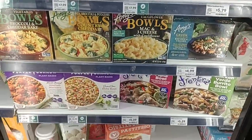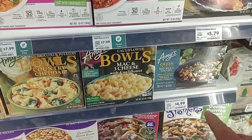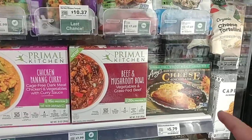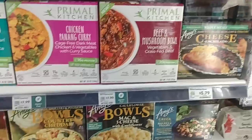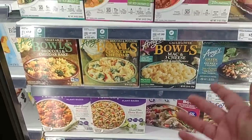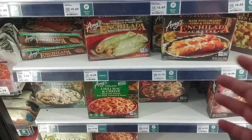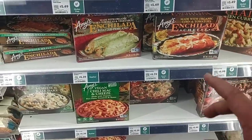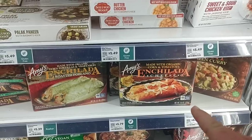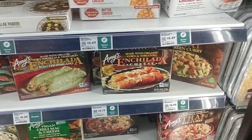Let's see some of the Amy's bowls here. I see the Greek inspired red rice and veggies for $4.99, $5.99, $5.79 for the chili enchilada. These are $4.79 at Kroger, so a dollar more here. All of Amy's are mostly gluten-free. We did see the enchilada cheese ones at Kroger for $4.79 — so about a dollar more here.